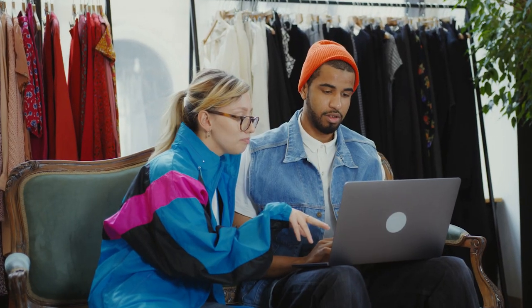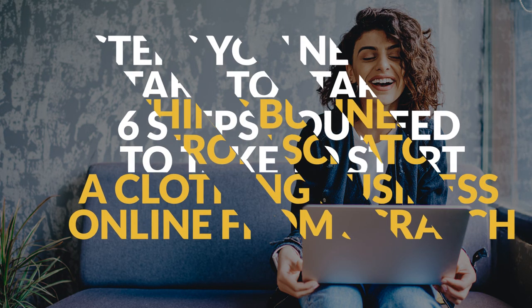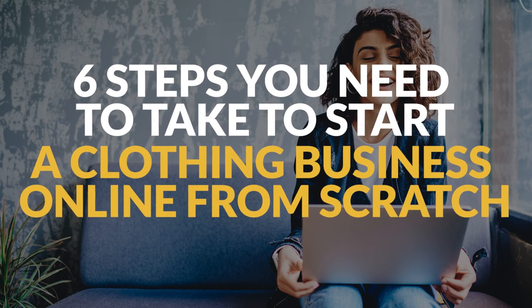Do you like fashion? If yes, then have you ever thought about selling clothes? You are watching the Sellvia YouTube channel, and in this video, we will see what 6 steps you need to take to start a clothing business online from scratch. Let's take a look at the steps.